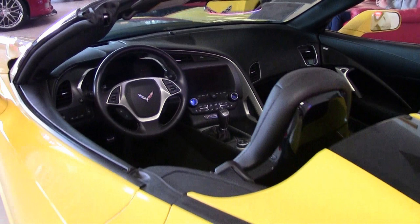Navigation, competition sports seats — beautiful sports seats. It has that carbon flash hood stinger, yellow brake calipers, velocity yellow tint coat upcharge on this car.